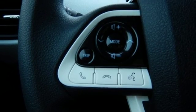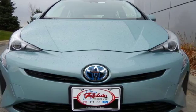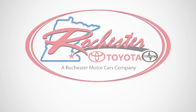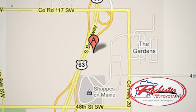A look that stands out and a heritage that speaks for itself. Take it home today. Experience the difference at Rochester Toyota Scion. We're conveniently located between 40th Street and 48th Street, Southeast on Highway 63 South in Rochester, Minnesota.